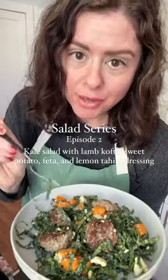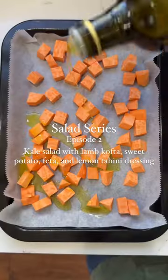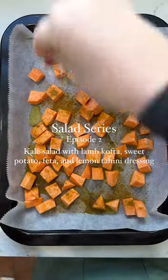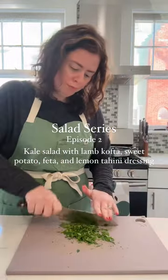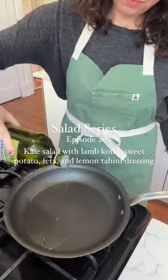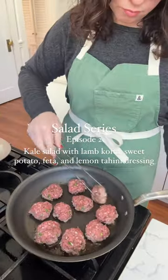This is your reminder to make dressings from scratch and enjoy it all week long. Welcome to episode 2 of my new series where I challenge myself to eat at least one hearty salad for lunch each week. Today I'm sharing my lemon tahini dressing, which is fabulous with so many things including salads and roasted vegetables.